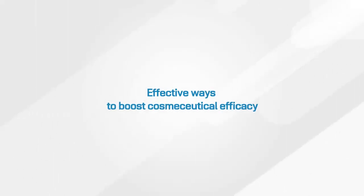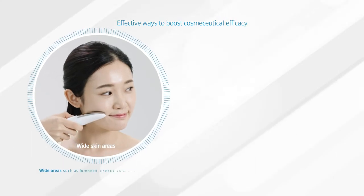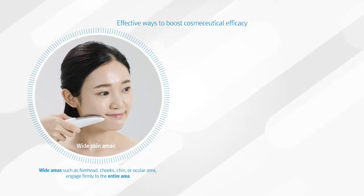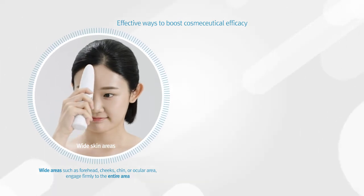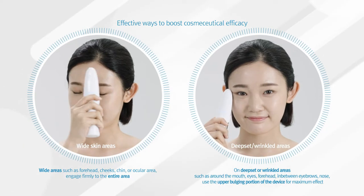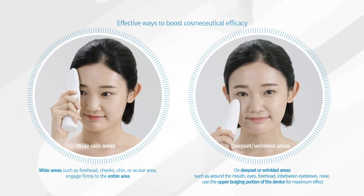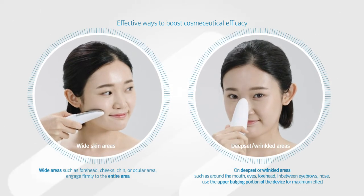To effectively boost the efficacy of cosmetic compounds, maintain firm engagement on wide skin areas such as the forehead, cheeks, or ocular area. On deep-set areas or areas with wrinkle lines — such as near the mouth, in between eyebrows, or the nose area — make use of the upper bulging portion of the device to maximize the boosting efficacies of your cosmetics.